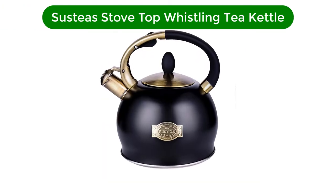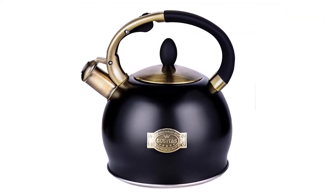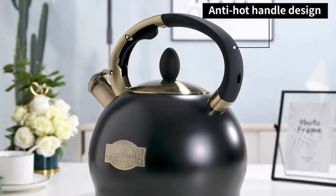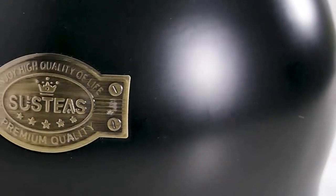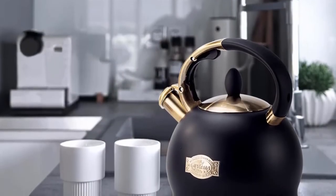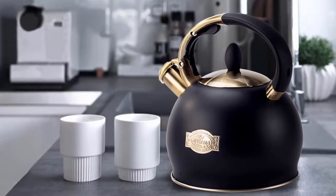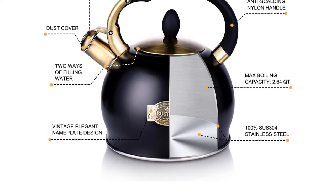Our second best pick is Suze Tea's Stovetop Whistling Tea Kettle. If you find yourself going back to the stove to make a second batch of coffee or tea every day, you might need a larger kettle. This kettle can hold far more water than any of the other stovetop kettles we tested, but brought it to a boil nearly as quickly as the other models. Its tall handle has a heat-proof coating, along with a clever latch that lets you open the whistling spout cover without having to touch it directly.